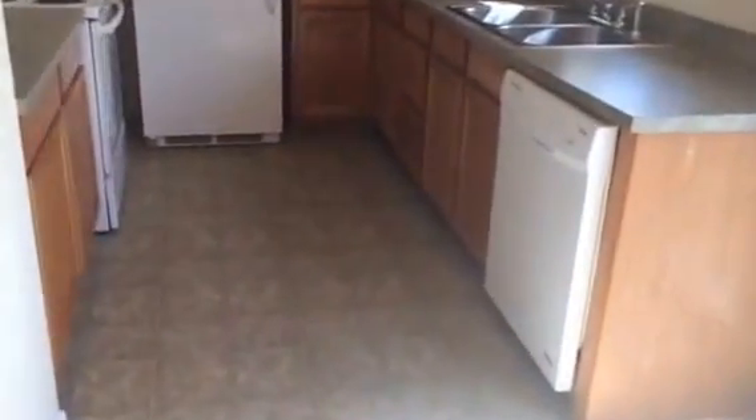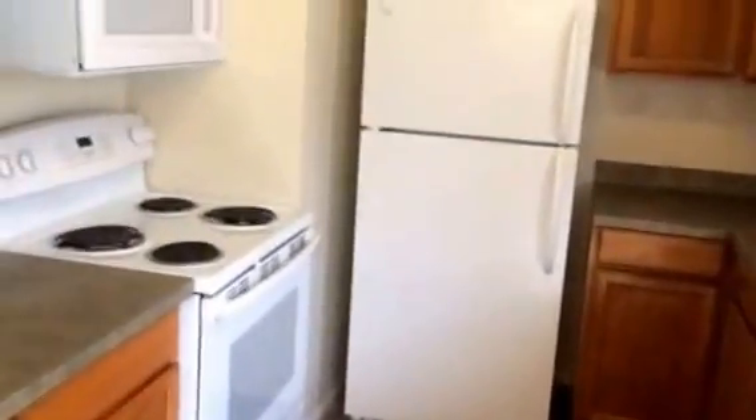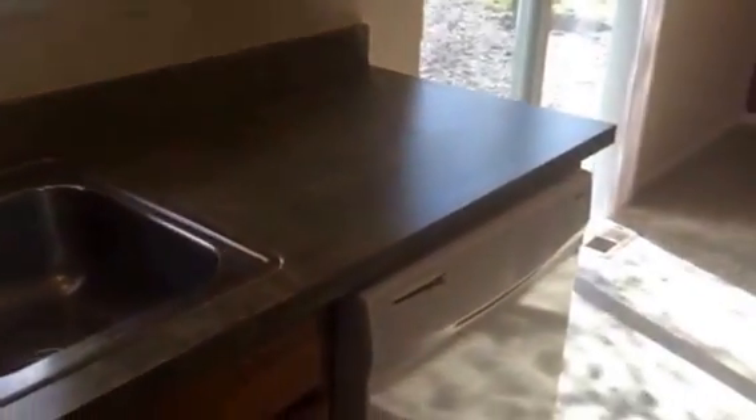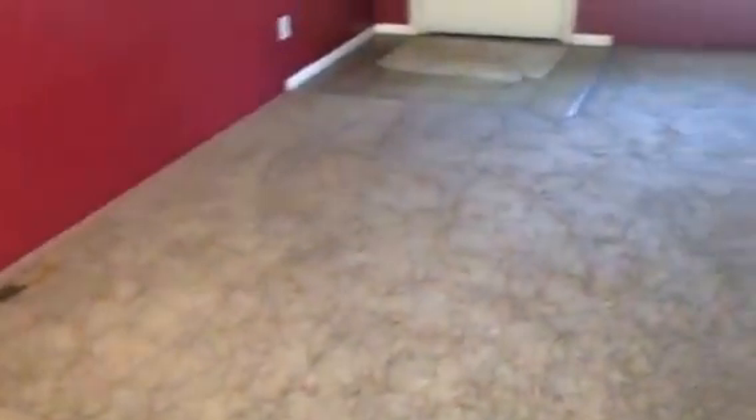Coming into the front room, we've got new carpet in the kitchen, linoleum, and a beautiful burgundy accent wall, the dining area. In the kitchen, we've got all the amenities here — microwave, stove, refrigerator, and a dishwasher. Going back over to look at the living area.